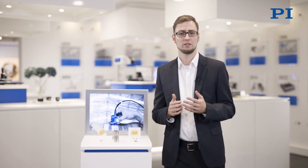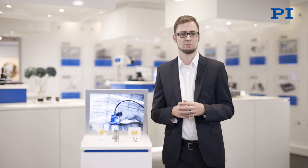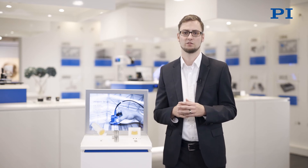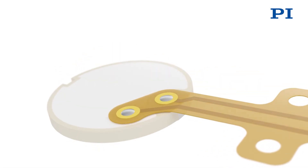So how can our piezo experts at PI support your specific application? Especially for object recognition or distance measurement, air ultrasound is used. For these applications the piezo components have to be equipped with a coupling layer.